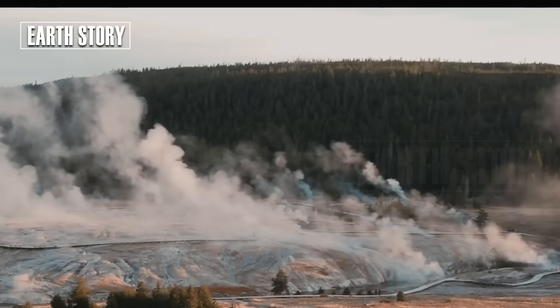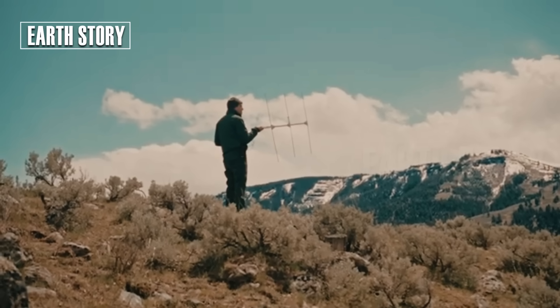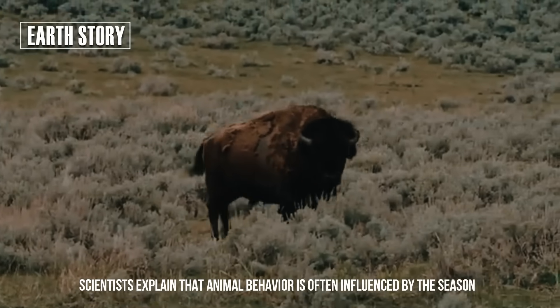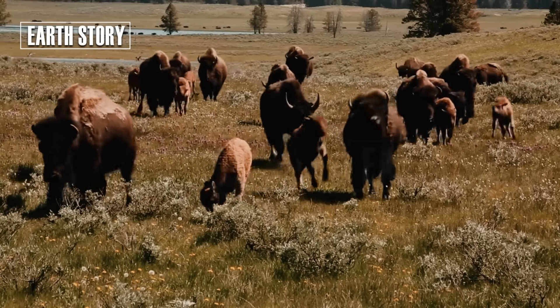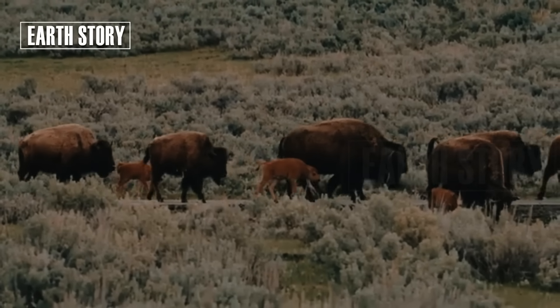But as always, truth requires evidence, not just viral videos. Scientists explain that animal behavior is often influenced by the season, weather, and food availability. Herd movements are normal, especially when seeking richer pastures or escaping snowstorms.